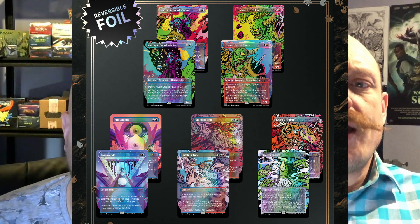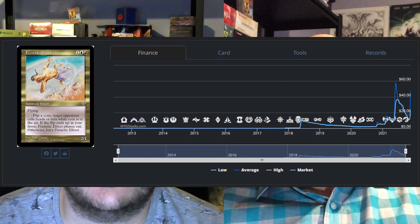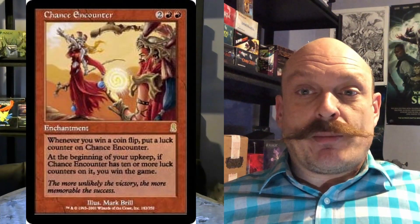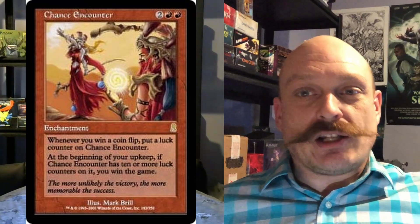Frenetic Efreet this week — from Mirage — went up like crazy. Infinite coin flips. It is a reserve list card, and people knew about it in coin flip decks before this, but obviously they can't reprint a reserve list card in that new deck. So there's a card called Chance Encounter — every time you flip a coin, you put a luck counter on it, and during your upkeep, if there are 10 or more luck counters, you win the game. There's a combo with Frenetic Efreet where you can get unlimited coin flips, and then obviously that's going to be a win.